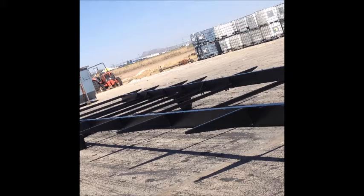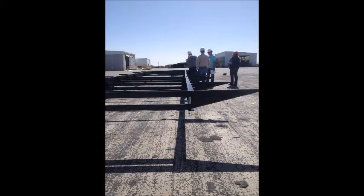Our I-beams are all 100% model specific and cambered to accept the weight of the home. By not using generic framing, a Solitaire is going to have I-beams designed specifically for that home, causing the weight to be distributed correctly.